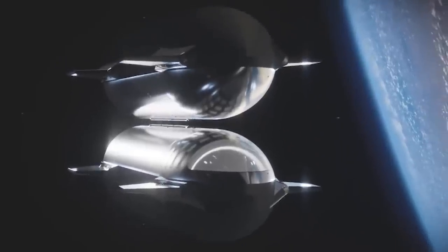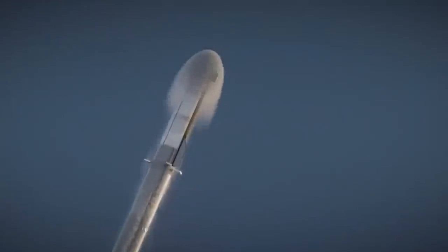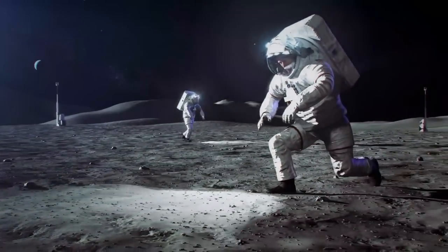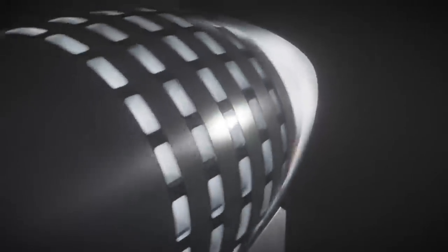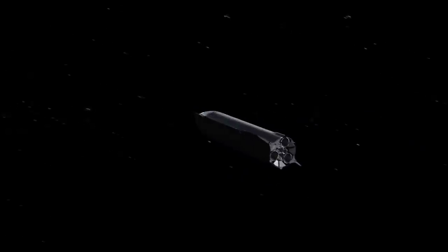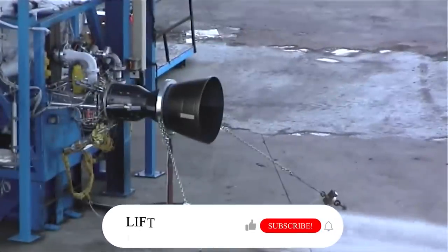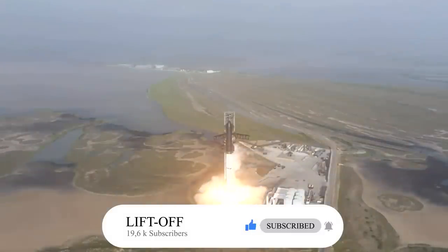Space tourism is a relatively new concept and has only become possible in recent years due to advancements in technology. In the past, only astronauts and professional space travelers had the opportunity to experience the thrill of space travel. But now, with companies like SpaceX offering private missions to space, the dream of space travel is becoming a reality for more and more people. Do you think the Raptor 3 is powerful enough for larger starships? Please share your thoughts in the comment section below.